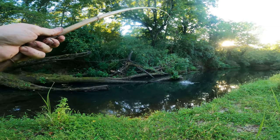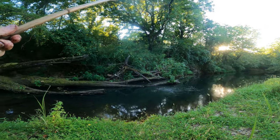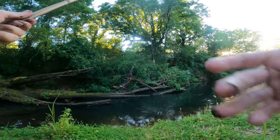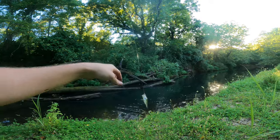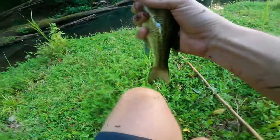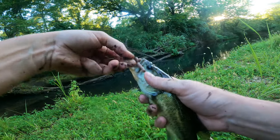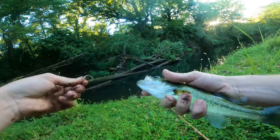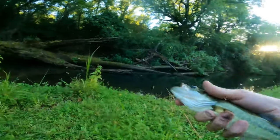Oh, got another one! He's running good. I think we got a little small bass — fighting good though. All right, another largemouth. This guy's not huge, but another bass. Just let him go.